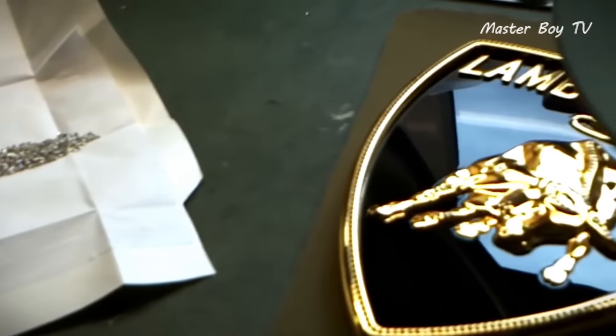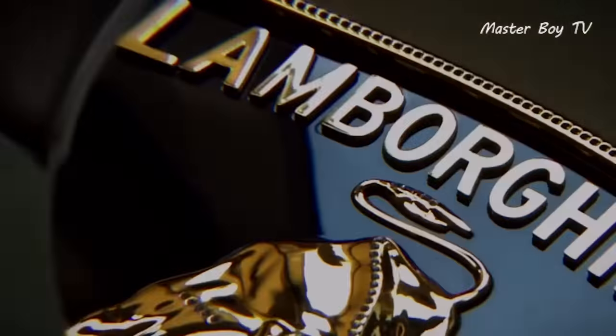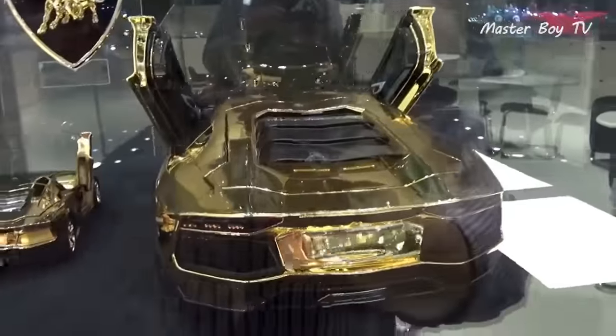This extravagant Lambo is a perfect choice for any die-hard fan who has the budget and the will to buy this gorgeous handmade creation.